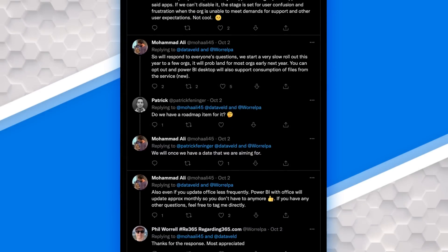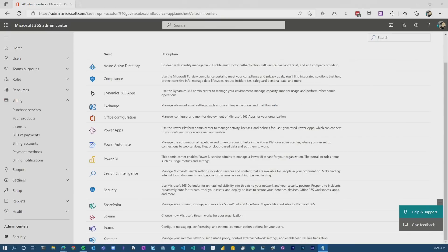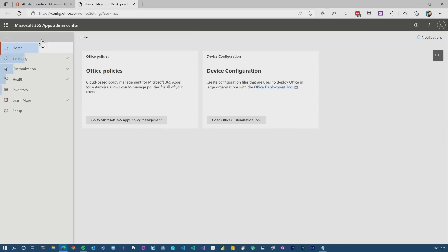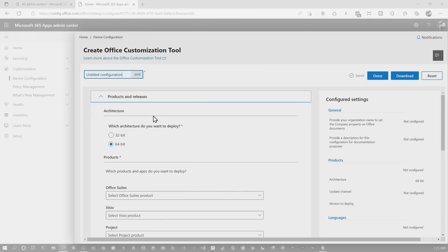Mo also called out that you can opt out of this — it's not something that is required. I poked around a little bit, and I'm going to take a guess at how it's going to work. I will absolutely follow up with another video once this rolls out to my tenant to walk through how it works. So let's head over to my desktop and take a look. I am in the Microsoft 365 Admin Center, and if I scroll all the way to the bottom, you'll see 'All Admin Centers.' When I go in there, you will actually see Office Configuration.